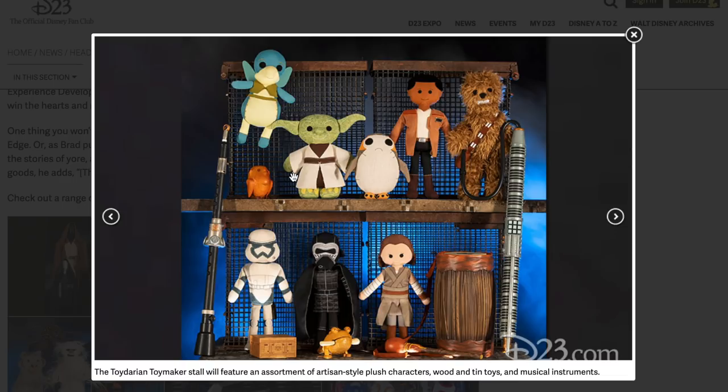Here's the Toydarian toy — remember, they're supposed to look like they're handcrafted. There's a little wooden Porg, little Chewbacca, Finn, a little tin box. This little thing looks like a musical instrument — there's a drum and a little beater, like an Ewok style drum. And see this flute? That's what Figrin D'An and the Modal Nodes were playing — those kind of flutes. There's another one here on this side. Toydarian Toymaker style — an assortment of artisan-style plush characters, wooden tin toys, and musical instruments. We're going to be able to buy those flutes!